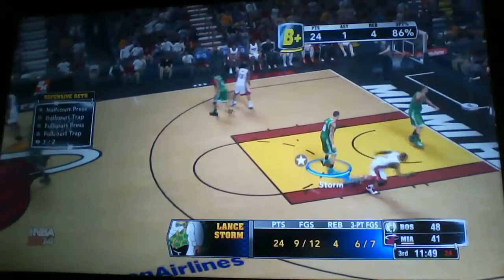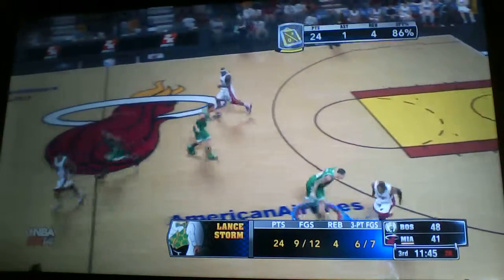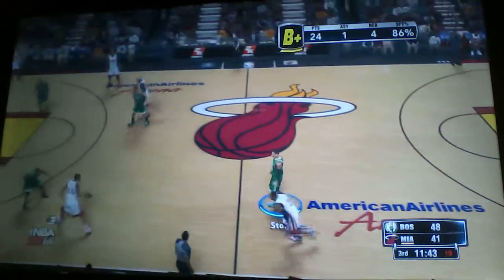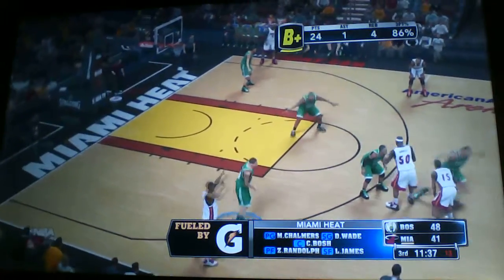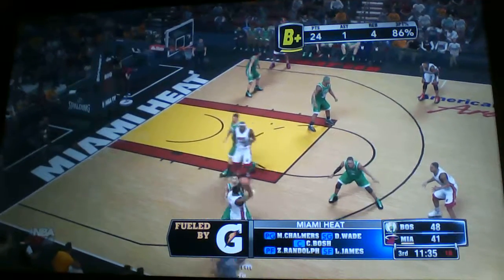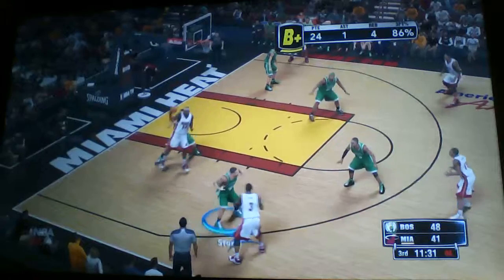It's the second half of basketball, presented by Catering. Let's see who's all lined up on the floor to start the third. On the floor for Miami: Chalmers and Wade are the guards. Zach Randolph is up alongside LeBron James, and it's Vash at the 5, rolling to the paint.